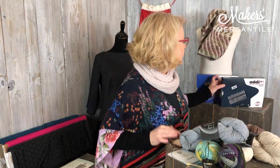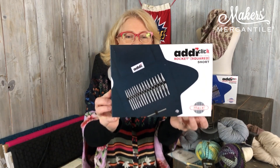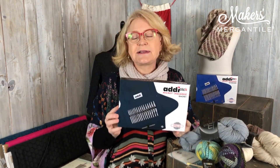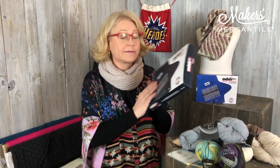Item number one: the Addi Interchangeable Rocket Squared Standard Click Sets. We have these back in stock. This is the box. We have been running out of these as quickly as they come in, so if you're interested in getting a set, now would be the time to do it. They are in stock, they're on the website, they're in the shop, so come on down or go online — just get it before they're gone again, because they do sell out very, very quickly.